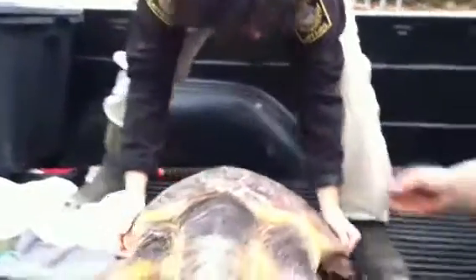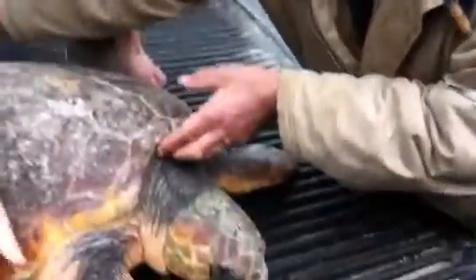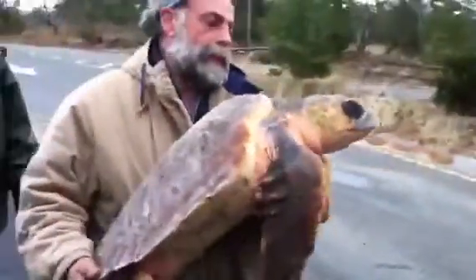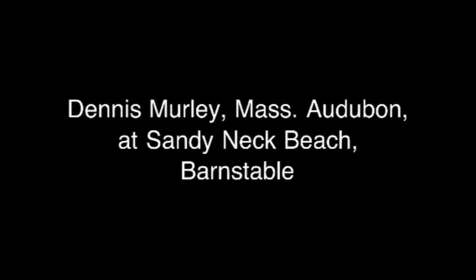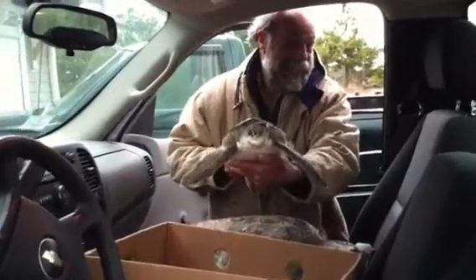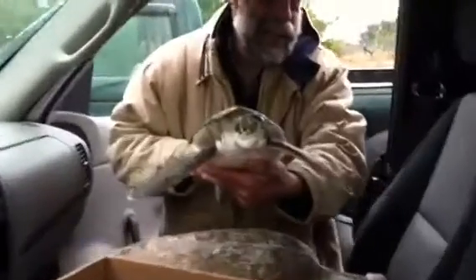There are about 50, and I think this is the fifth one we've had today, and these are bruises. That's a handsome turtle. So Dennis, you've got a truck full of turtles here — tell us what's been going on today.